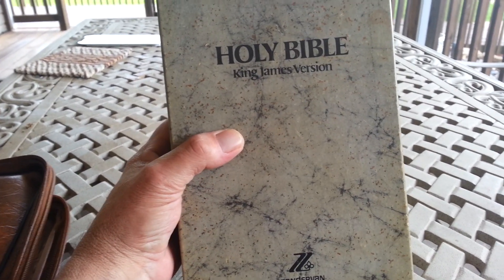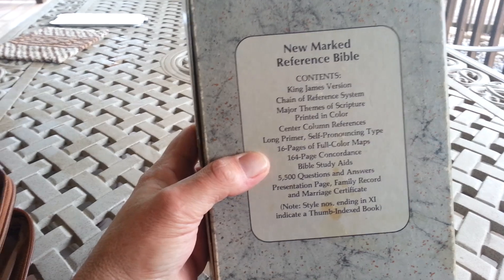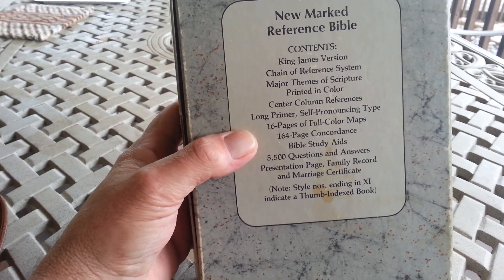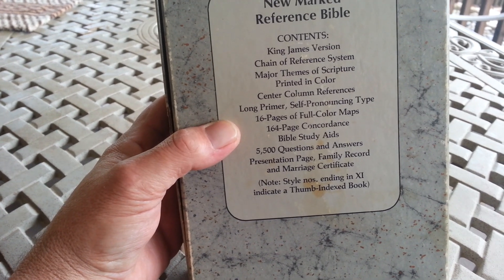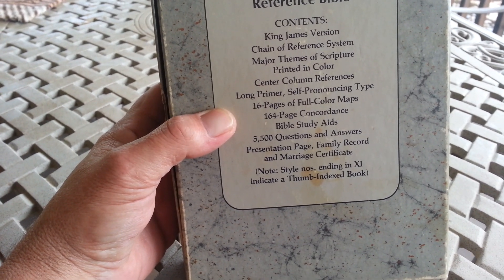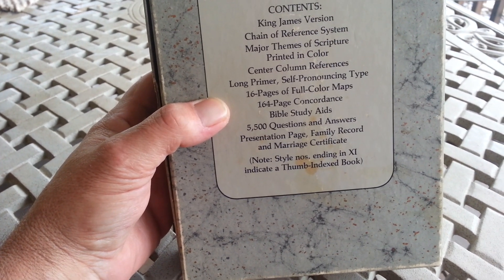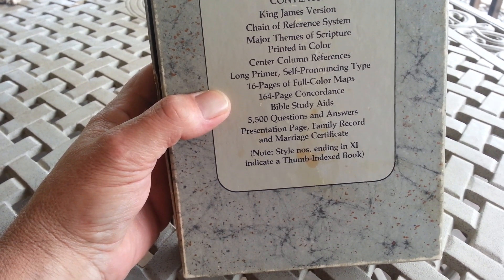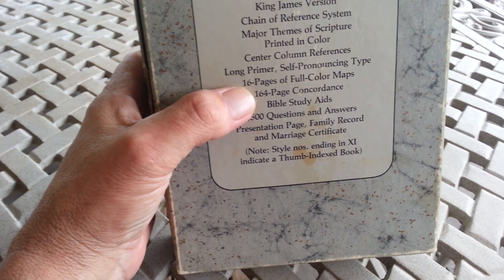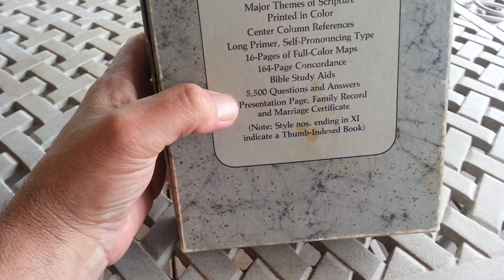This Bible I've had in my possession for over 33 years. On the back — this is the box of it — it says: New Marked Reference Bible, King James Version, Chain of Reference System, Major Themes of Scripture printed in color, Center Column Reference, Long Primer Self-Pronouncing Type, 16 pages of full color maps, 164-page concordance, Bible Study Aids, and 5,500 Questions and Answers.